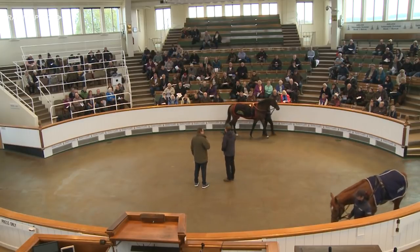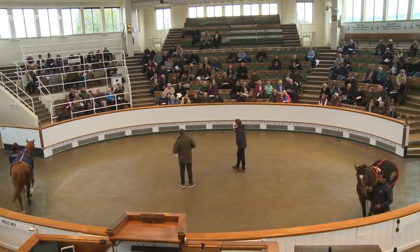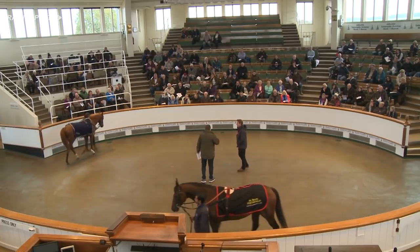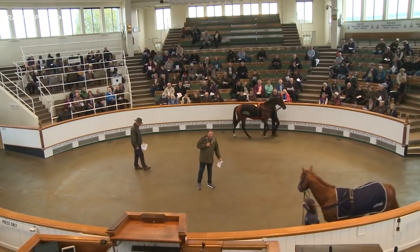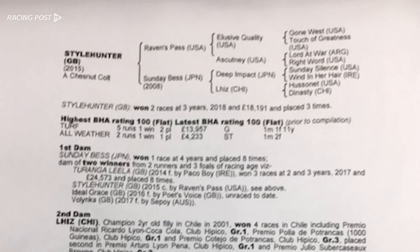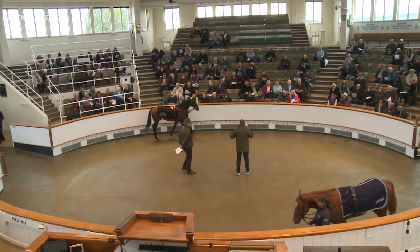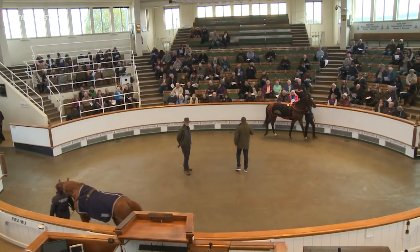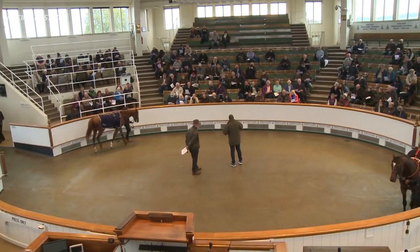He's still rated in the top tier, so hopefully there's a stallion job at the end of next year. He's obviously old for that job, but likely to be abroad — not in England, where he probably wouldn't be commercial enough. But there are lots of other countries that stand stallions and he'll probably find a little job. Moving on to the second horse, the chestnut: this is Style Hunter, by Raven's Pass out of a Deep Impact mare. Deep Impact is the champion sire of Japan, by Sunday Silence, who raced in the States.